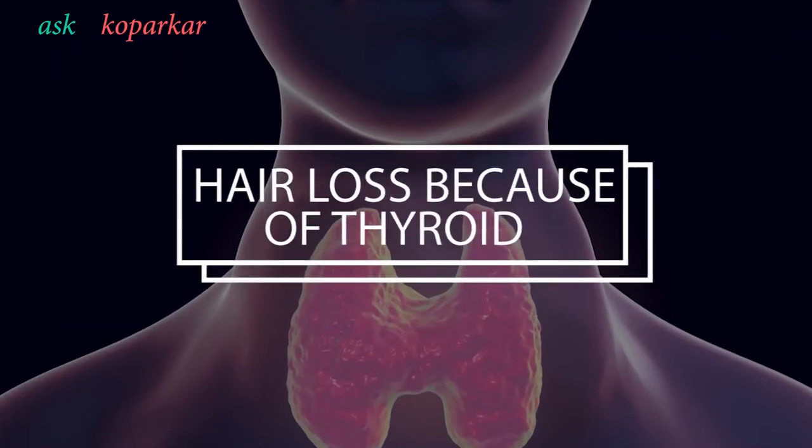The most important hair loss in females that I very commonly find is hair loss because of the thyroid. The unfortunate part is that in hypothyroidism — when thyroid hormone levels are less — or in hyperthyroidism, and even during treatment of thyroid deficiency, the medicine given can also cause hair loss. So in all cases of hypo, hyper, and during treatment, females can get hair loss. Thyroid is one of the commonest reasons for hair loss in females.